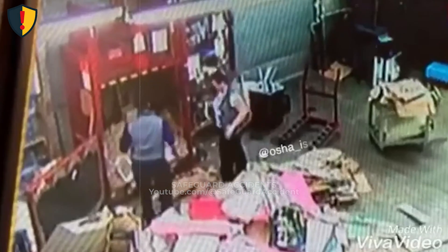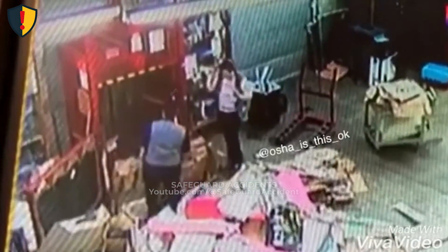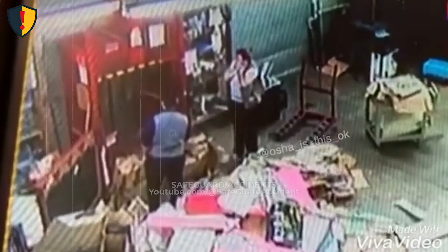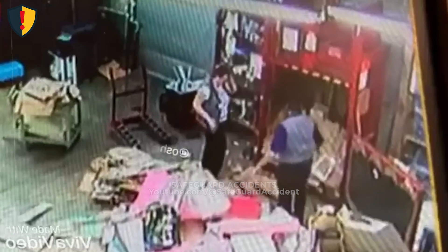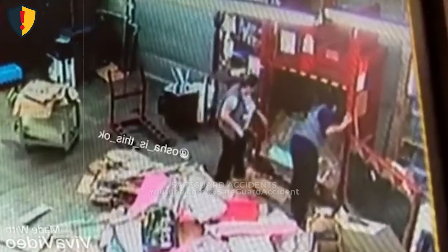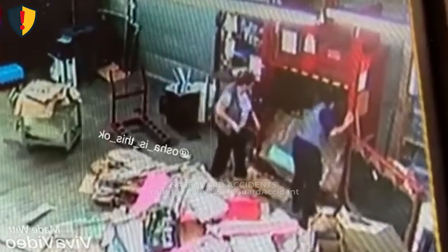Inside a cluttered warehouse bay, a load is pulled clear of an opening, just as a heavy door suddenly drops without warning. Treat overhead doors, gates, and vertical mechanisms as unstable until they are mechanically secured. Do not work under or near them without positive restraint.